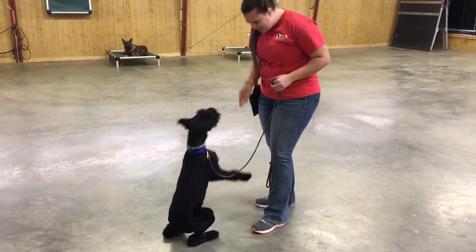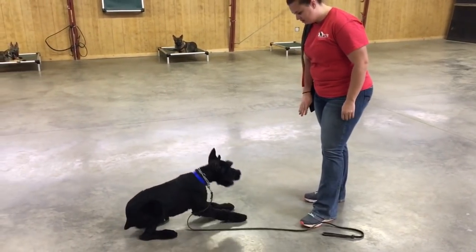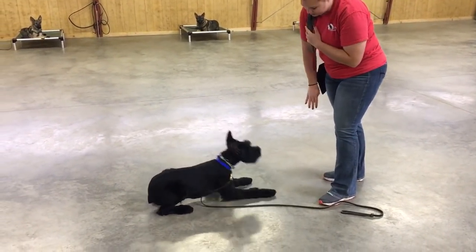This is Giannis. He just turned eight months old yesterday. He's one of our super little Y litter pups out of Hattie.